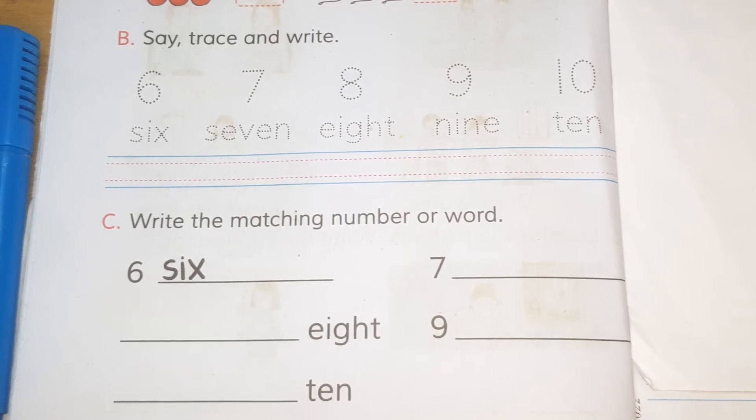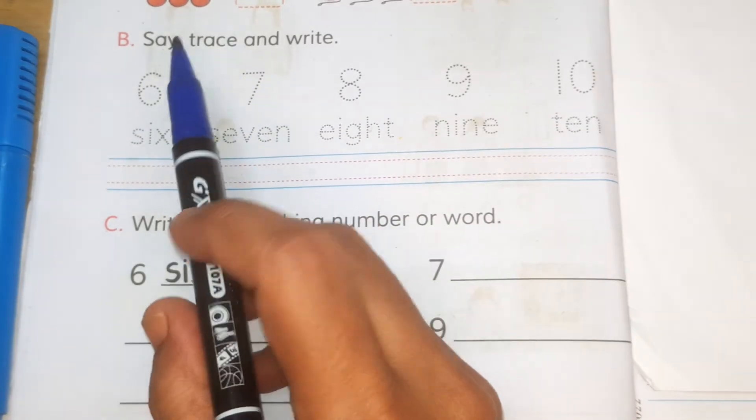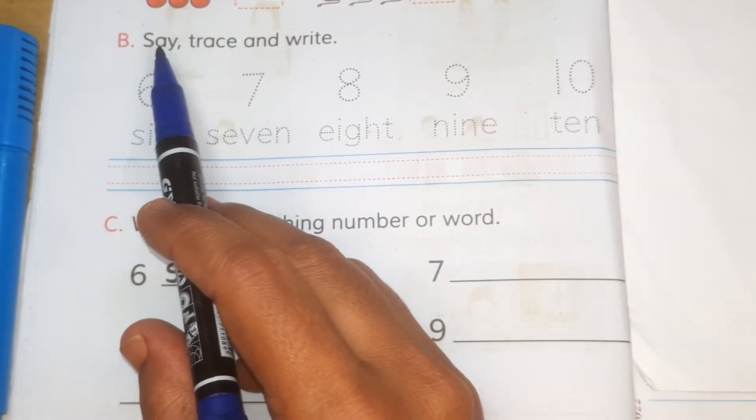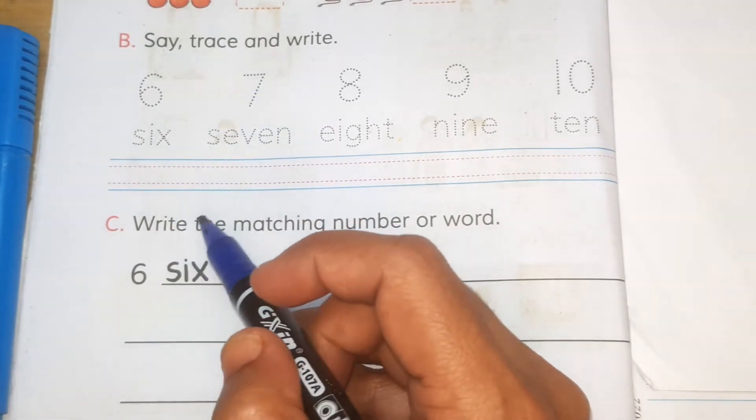Hello friend, I am here today again. Today we learn about numbers. Let's start. Here: write, say, trace and write. Let's go.